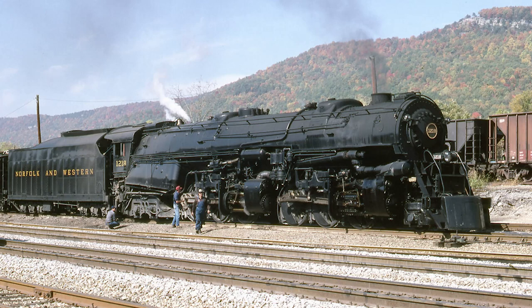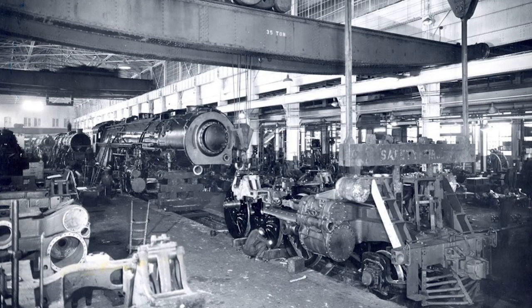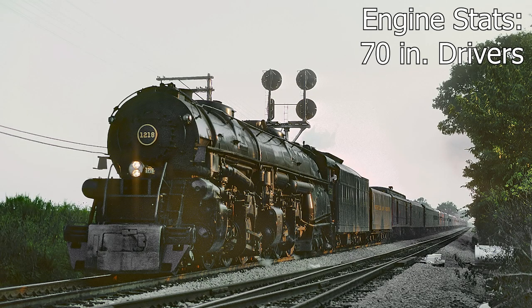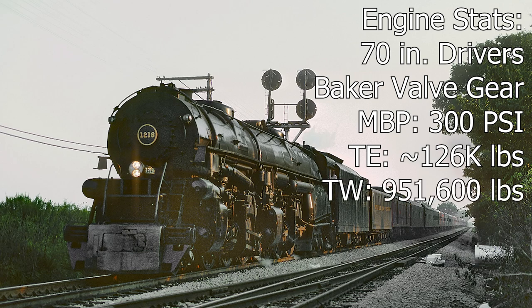And now we've come to easily one of the more popular engines to be featured in this video, Class A 2-6-6-4 No. 1218. The 1218 was built by the N&W's Roanoke Shops in June of 1943 to help meet wartime traffic demands. The engine comes equipped with 70-inch drivers, Baker valve gear, a maximum boiler pressure of 300 psi, a tractive effort of nearly 126,000 pounds, and a combined engine and tender weight of 951,600 pounds.